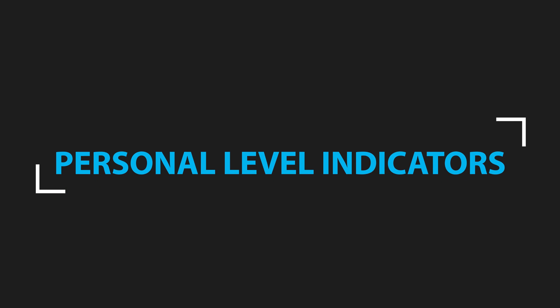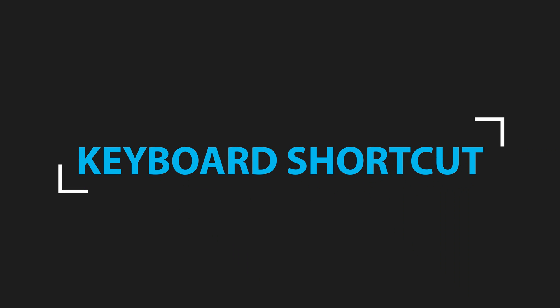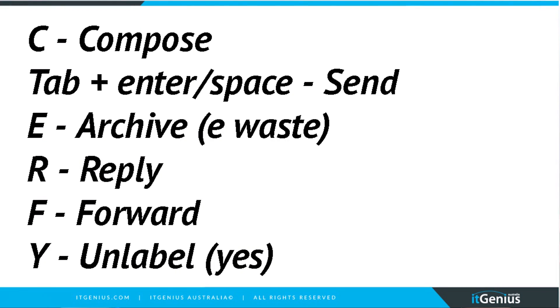Number three is personal level indicators — tiny little indicators which show you whether an email was sent directly to you or to others. Another distraction — I say just get rid of them. Number four is keyboard shortcuts, and this is one you're switching on. Super important — keyboard shortcuts make it really easy to get around in Gmail. Did you know Gmail was actually designed to be used without a mouse? All the functions can be used from your keyboard, and if you learn some of the basics — which I'm going to put on the screen right now — you'll be able to get through your emails much faster every day.